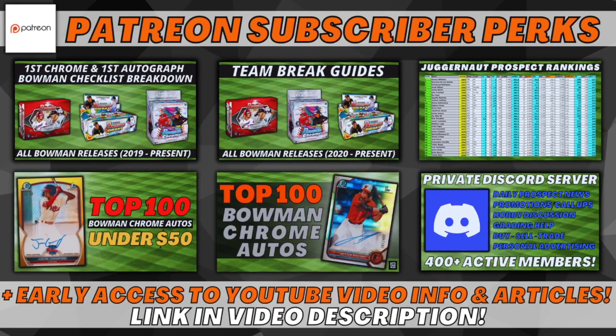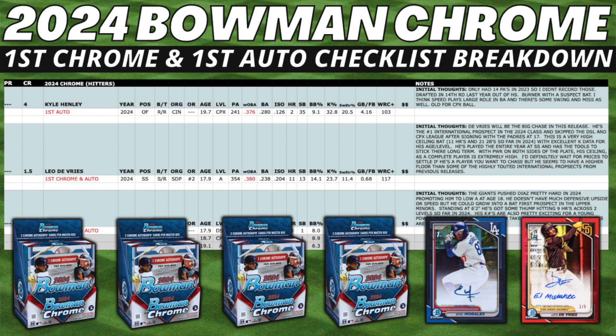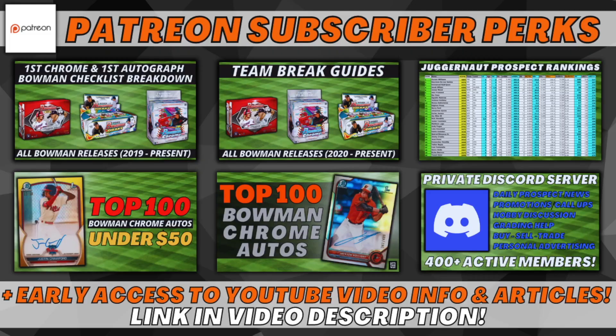If you guys enjoy this content, be sure to check out my Patreon page — it helps support the channel. You can find first chrome autograph checklist breakdowns for all releases since 2019, a complete breakdown of every prospect on the 2024 Bowman checklist with write-ups and career stats, team break guides, the Juggernaut prospect rankings, top 100 under 50 and top 100 Bowman Chrome autos lists, and a private Discord server. I'll put a link in the video description.